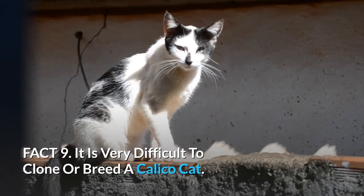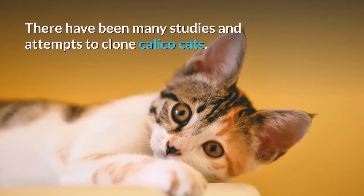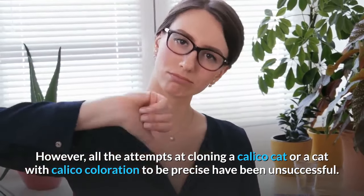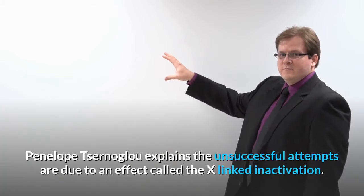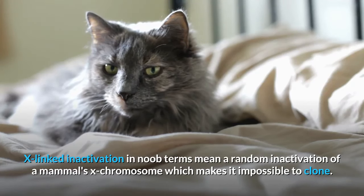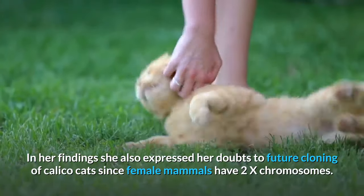Fact 9: It is very difficult to clone or breed a calico cat. There have been many studies and attempts to clone calico cats; however, all attempts at cloning a cat with calico coloration have been unsuccessful. Penelope Chernoglu explains the unsuccessful attempts are due to an effect called X-linked inactivation, which means a random inactivation of a mammal's X chromosome, making it impossible to clone. She also expressed doubts about future cloning since female mammals have two X chromosomes.